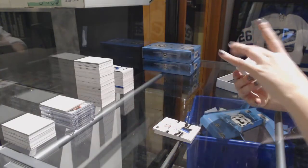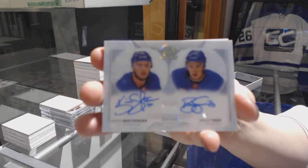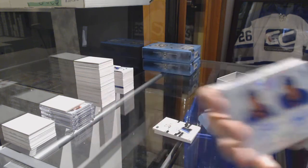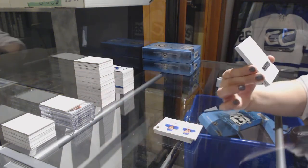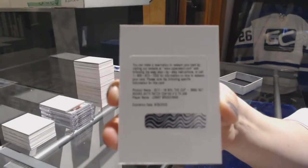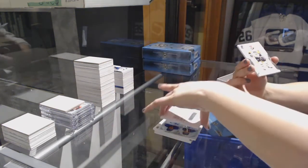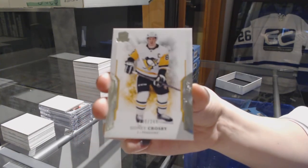We've got number 25, Kevin Chattenberg and Brady Shea in a duo auto. Danelle, if you want to check out for grading, that would be a good card to do it with. We've got a rookie patch auto number 249 for the Los Angeles Kings, Johnny Brodzinski. And number 249, Sidney Crosby for the Pittsburgh Penguins.